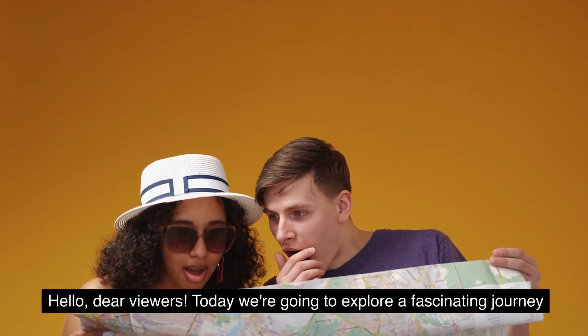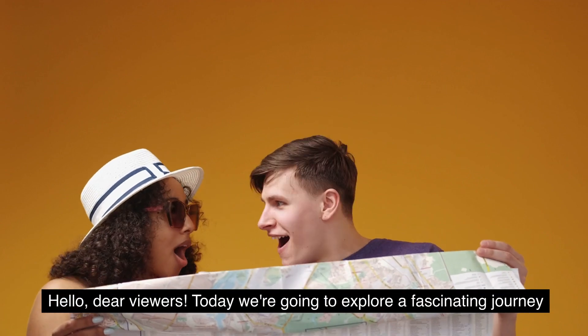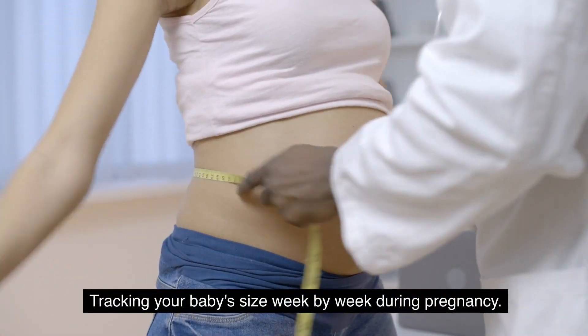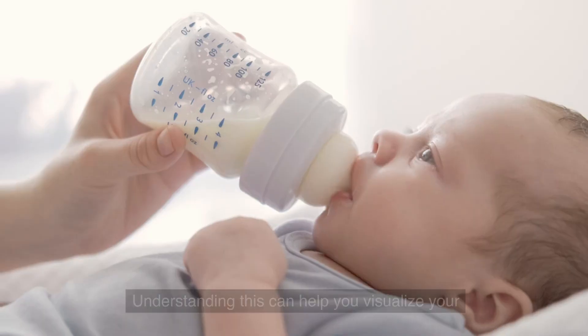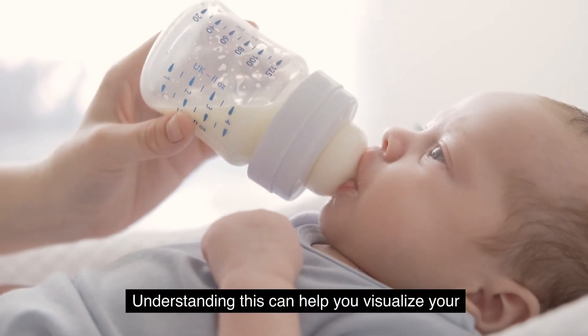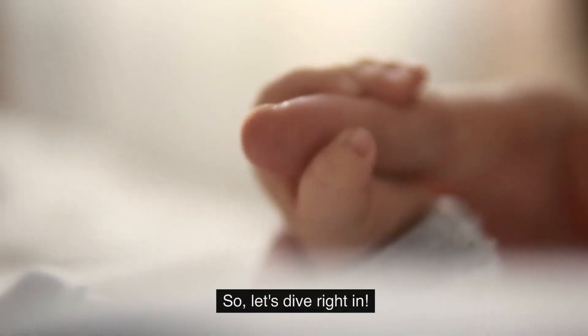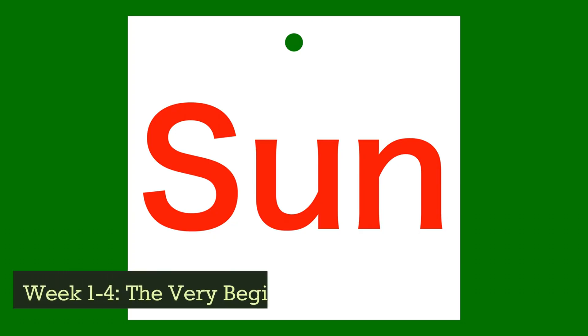Hello dear viewers, today we are going to explore a fascinating journey tracking your baby's size week by week during pregnancy. Understanding this can help you visualize your baby's growth and development, so let's dive right in.